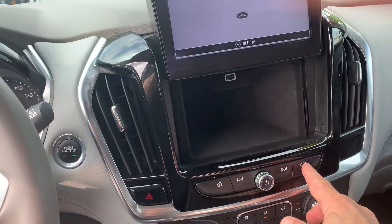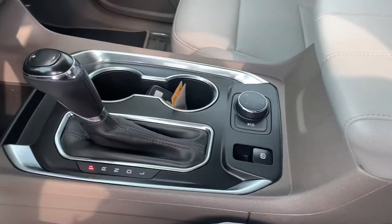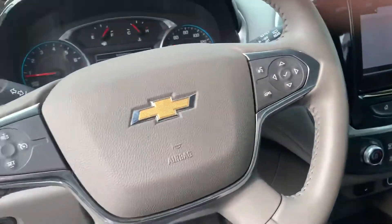The screen goes up and you have USB ports back there as well, and that locks down if you wanted to. Your all-wheel drive is worked with a control knob here, or you can leave it in all-wheel drive all the time.